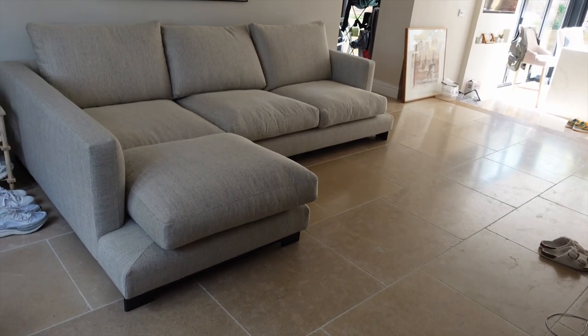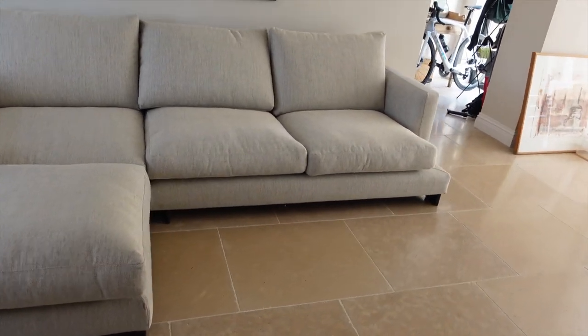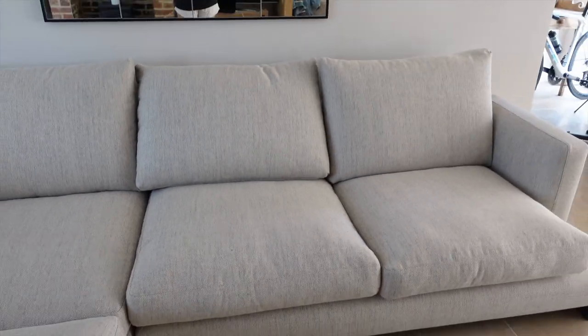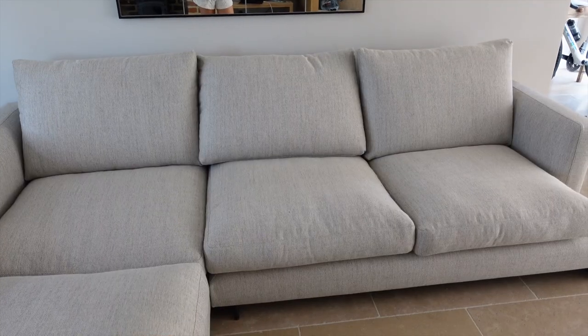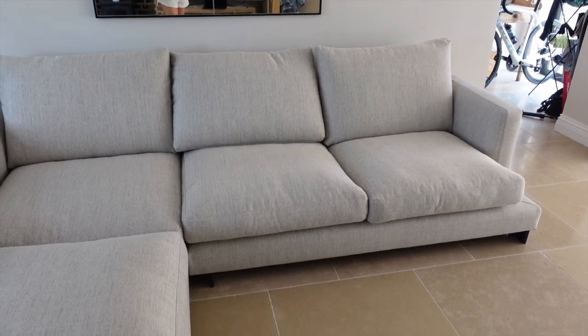This is our brand new sofa and we are so happy with it — it was definitely worth the wait. Here it is with all the cushions on. The material is a combination of beige, grey, and cream, so overall it looks lighter than we'd imagined — not in a bad way. I think I expected it to look darker but I'm actually really happy with the colour. I think it looks lovely and works so well with everything.